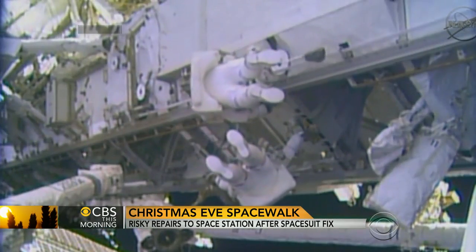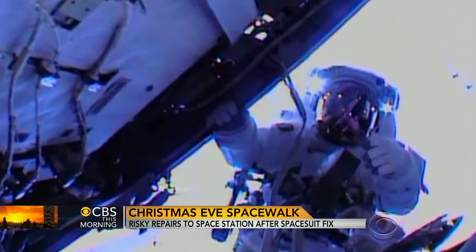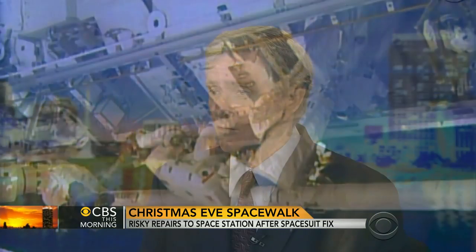The suits astronauts are wearing today to protect them from the harsh environment of space were developed decades ago. The backpack worn by Rick Mastracchio on Saturday was actually built back in 1984, so the hardware has quite a bit of time on it.